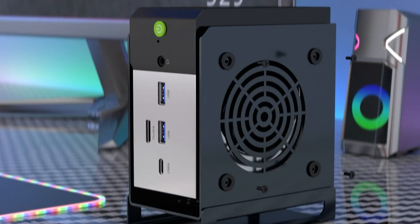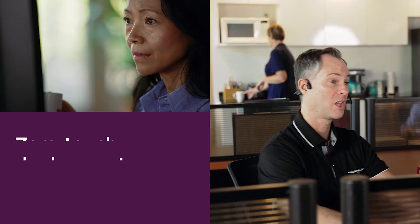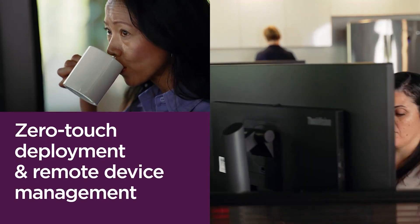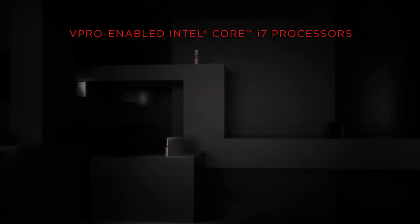Looking for a mini PC that delivers solid performance without taking up too much space? You're in the right place. Whether you're building a compact workstation, upgrading your entertainment setup, or just looking for a sleek, powerful little machine, there are plenty of options out there.